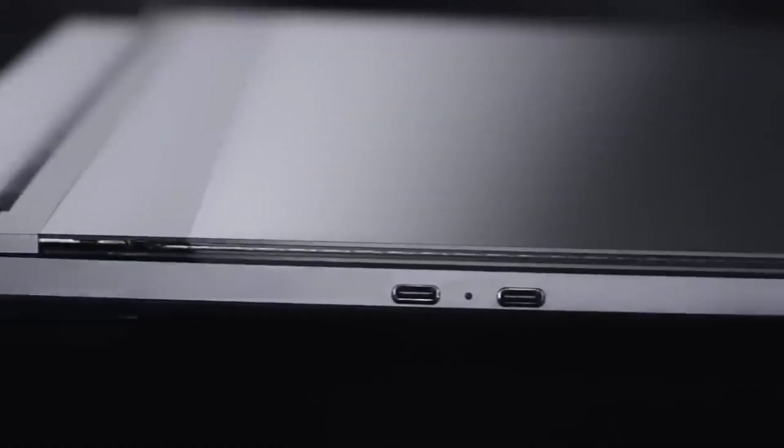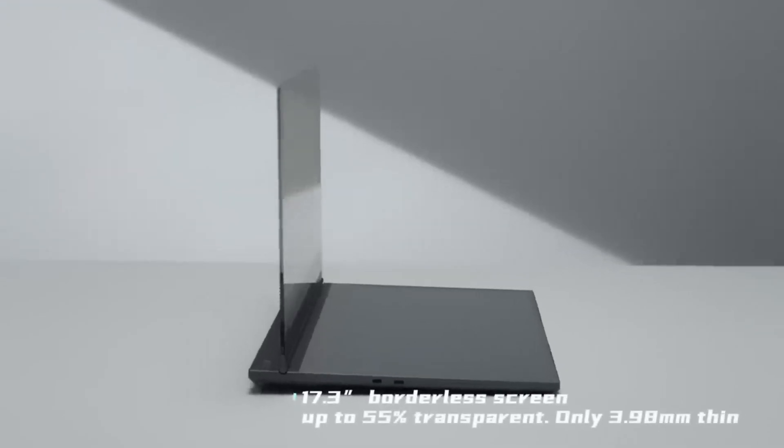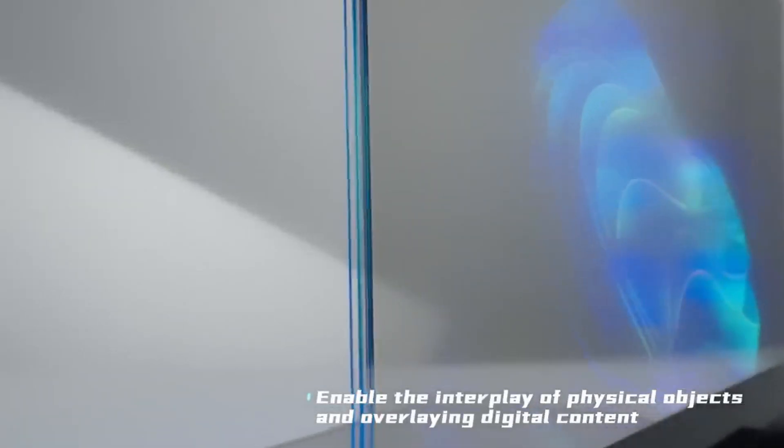As a kid, I always found computers a bit weird, but that strange feel faded as I grew older. Well, that's until Lenovo threw me into a mind-traveling experience with a full concept ThinkBook laptop. Picture this: a transparent display. It's like augmented reality, but in laptop form. It's wild.